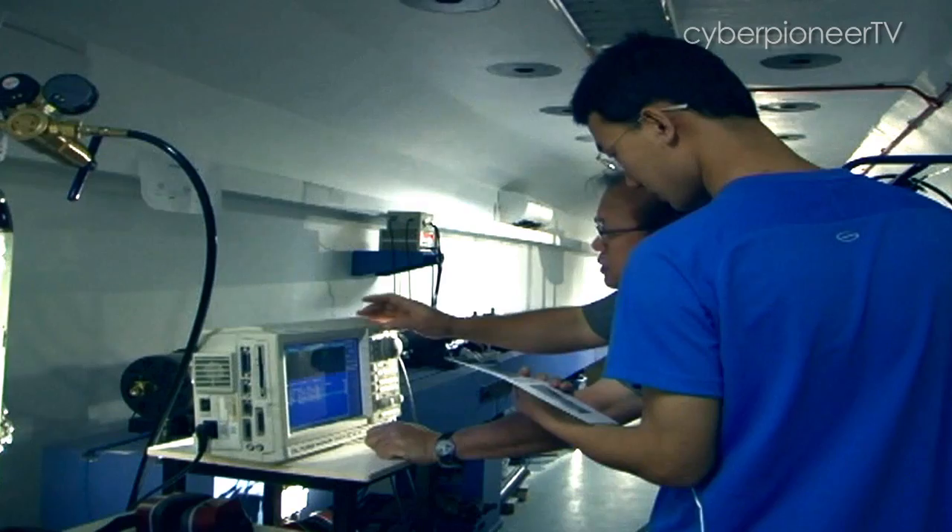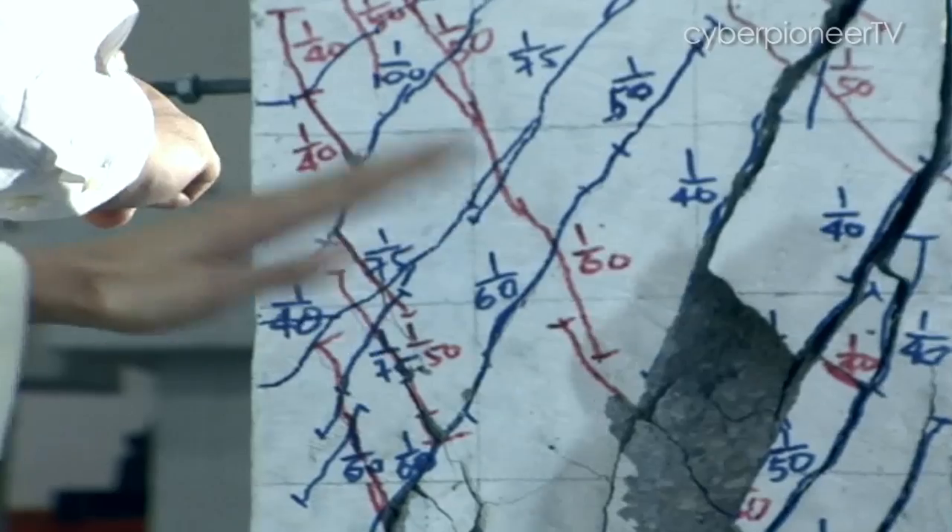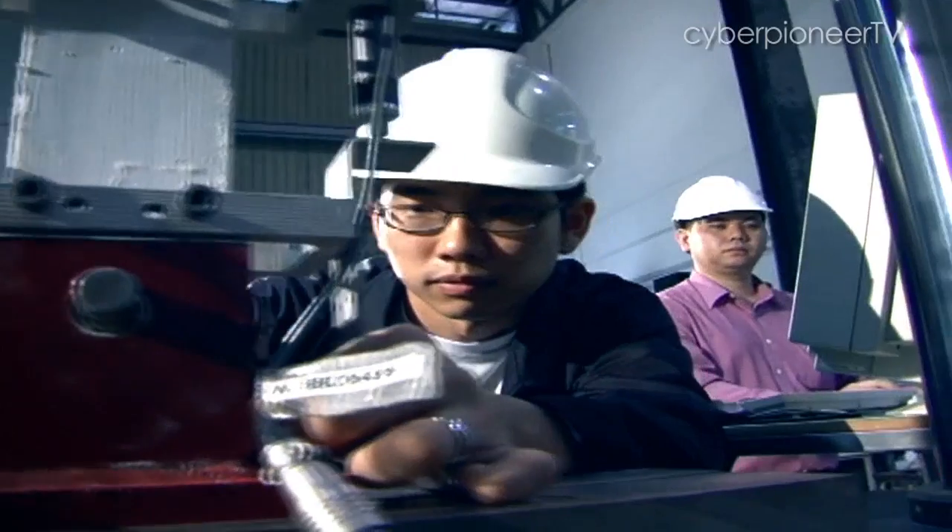We chose Mandai Quarry. We actually conducted a lot of studies, for example, soil analysis, seismic surveys, and also laboratory tests on the rocks.